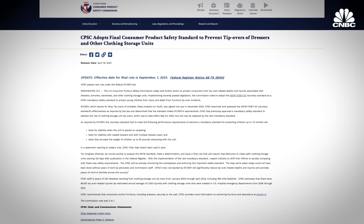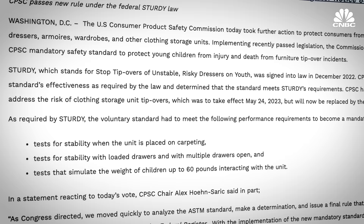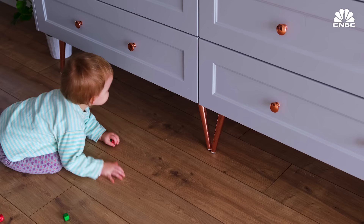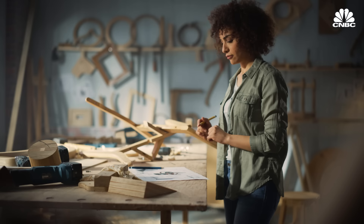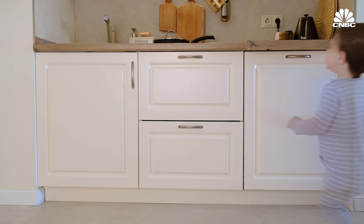One safety issue that led to regulation is furniture tipping over, especially onto children. The CPSC documented nearly 200 tip-over-related child fatalities between January 2000 and April 2022. There is now a federal law called the Sturdy Act, adopted as a mandatory safety standard in April 2023, currently being implemented across the industry. The Sturdy Act is a prime example of how warning labels work well when paired with a strong standard but would be insufficient alone. It ensures all manufacturers play by the same rules, preventing bad actors from using less stable designs to cut costs.